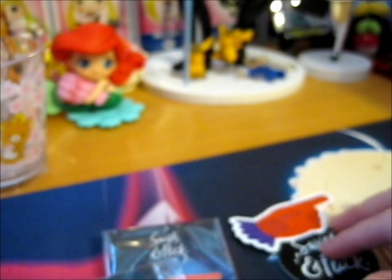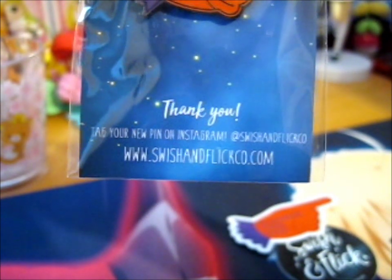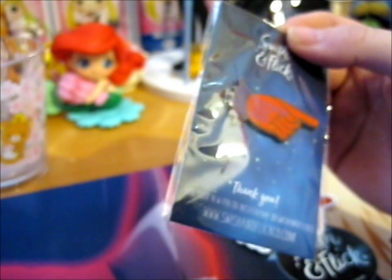Got it on that one too, and it does have it on this one. You can't really see it that well, but they do all have their website — obviously the pins don't have that. Anyway, do go check out swishandflickco.com and the swishandflickco on Instagram too.